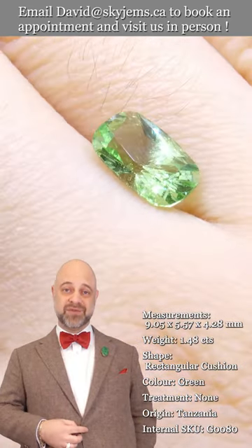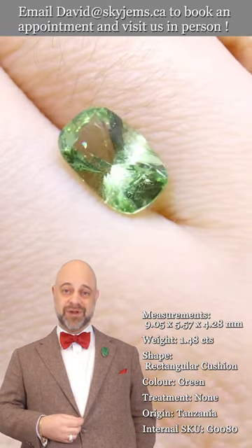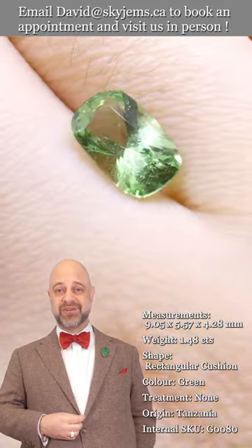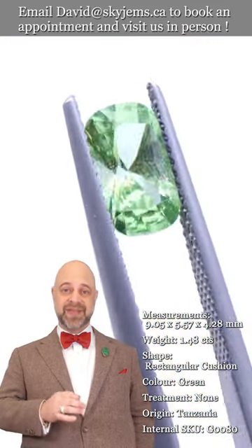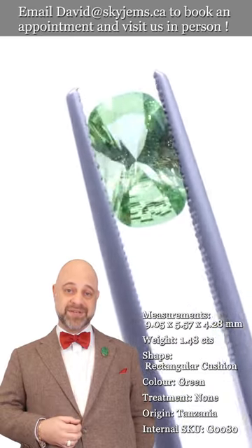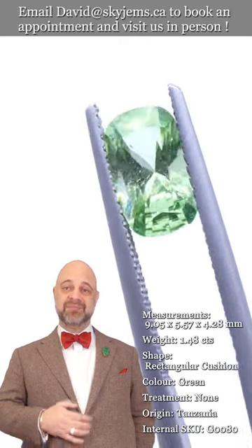If you're interested in creating a beautiful piece of jewelry with this or any of the gems we have in our collection, we'd love to be the ones to do it for you. Please reach out, tell us a little bit about what you'd like us to create, and we can usually get you a quote within one business day.